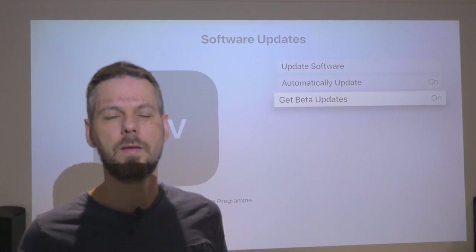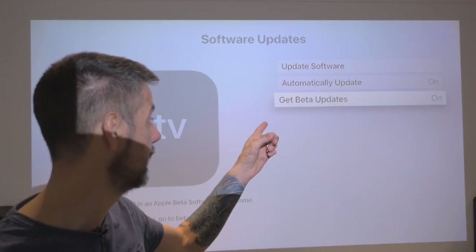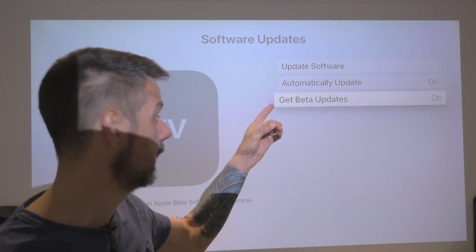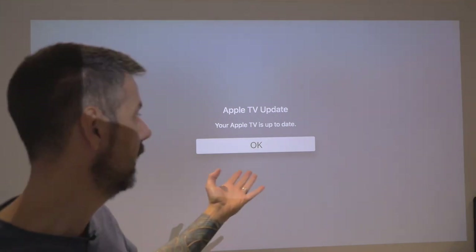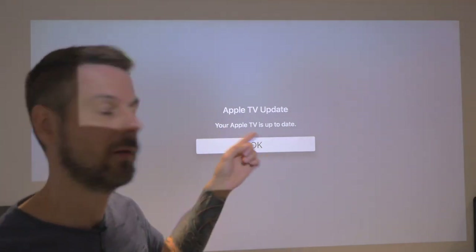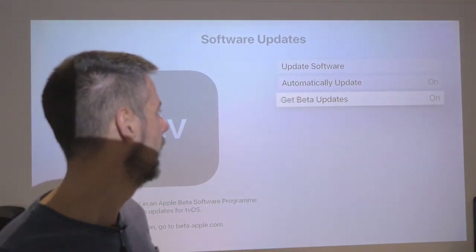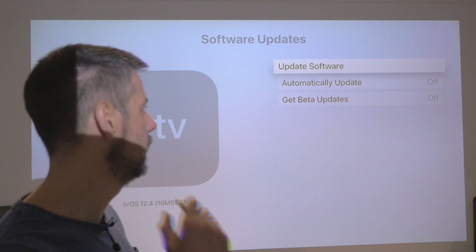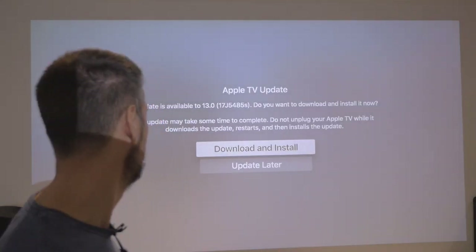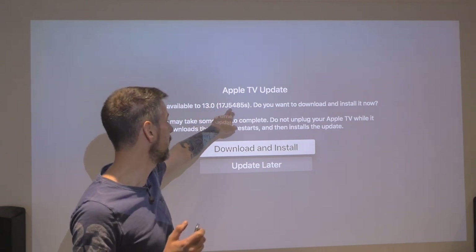The first challenge on TVOS 13 beta 1 is getting the update. You'd think having beta updates enabled and automatic updates enabled, you'd be able to go to update software, click that button and it would update. But no — I've just spent the last two hours trying to figure this out. It just says 'Your Apple TV is up to date.' What you need to do is turn beta updates off and automatic updates off, then you can update the software to 13. Now I can download TVOS 13 17J5485S. I will download and install it.